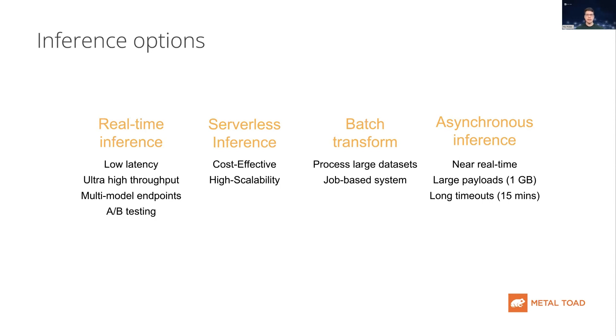The next option is serverless inference, which is great for models that experience idle periods of traffic and can tolerate cold starts. Serverless automatically launches compute resources and scales them based on your level of traffic. This option can be very cost effective.